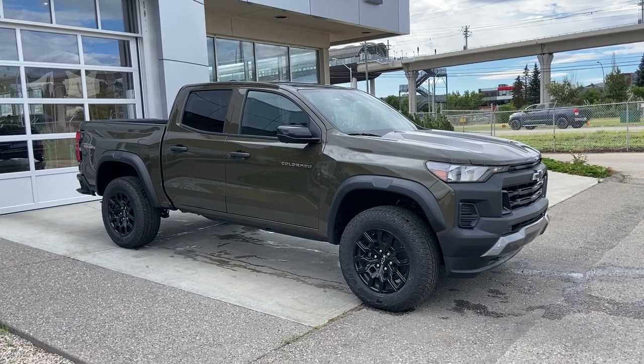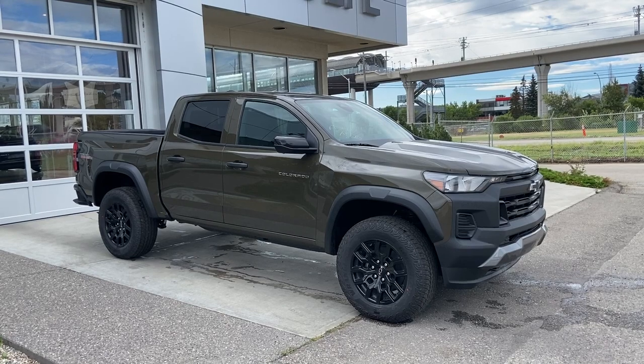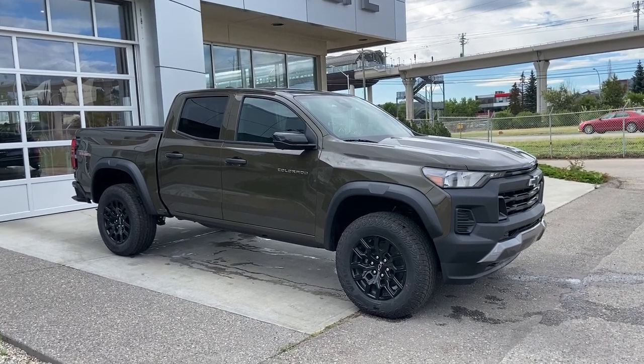Thank you for watching this brief walk through on the 2023 Chevrolet Colorado Trail Boss. If you have any questions or inquiries, please contact our sales department.